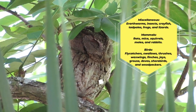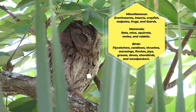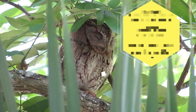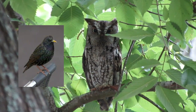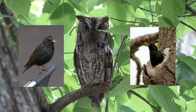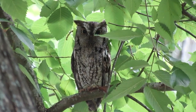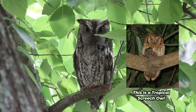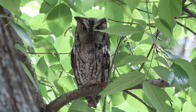Small birds taken as prey include flycatchers, swallows, thrushes, waxwings, and finches, as well as larger species such as jays, grouse, doves, shorebirds, and woodpeckers. The Eastern Screech Owl is also known to eat the European starling; however, despite this fact, the starling regularly displaces the owl from nesting sites and takes over the hole to raise its own brood. This owl is also agile enough to occasionally prey on bats and can rarely even be cannibalistic.